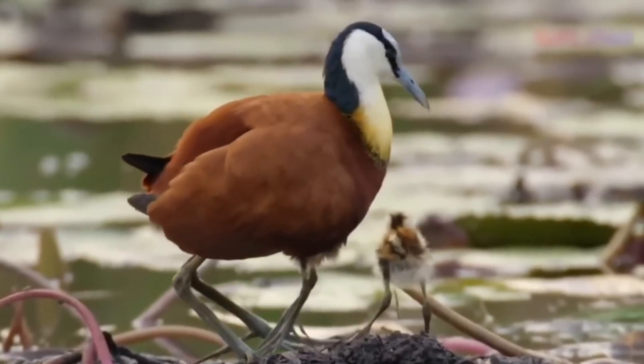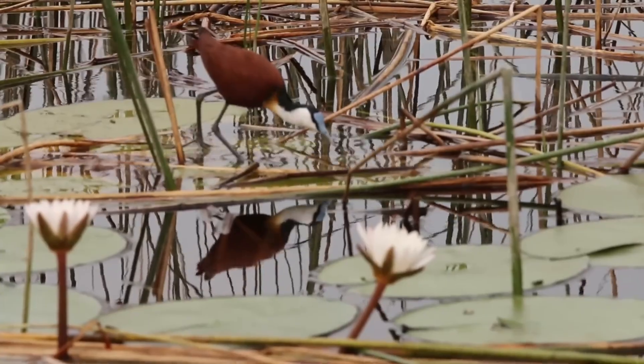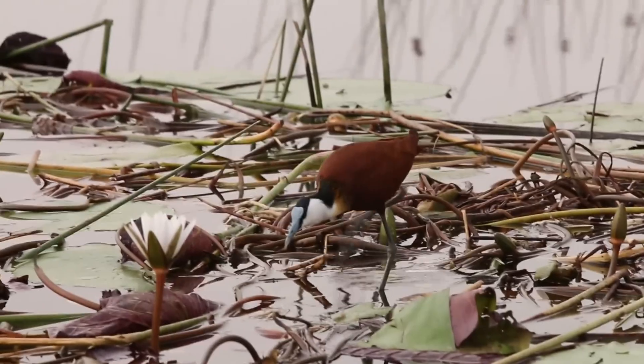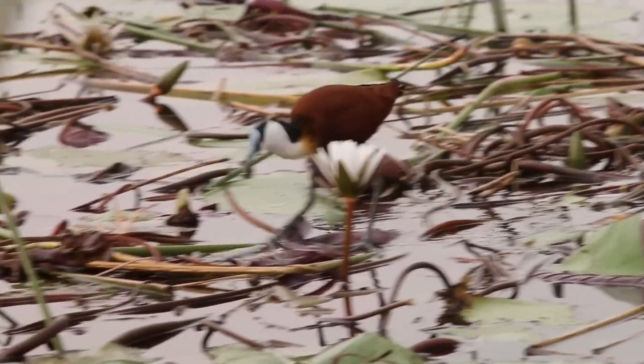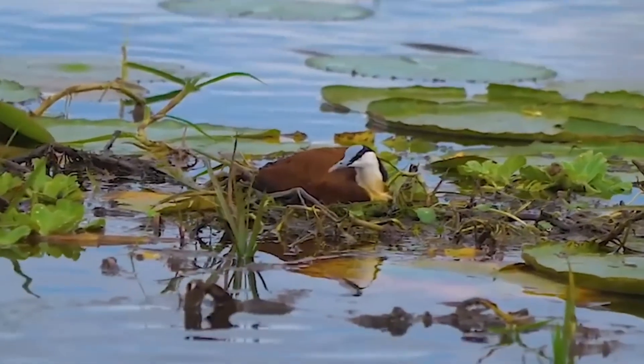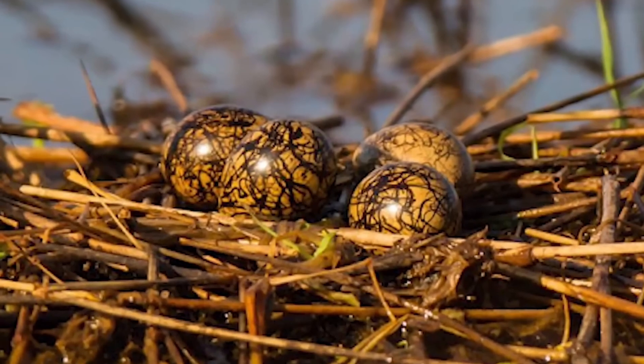Number 4: African Jacana. The female African Jacana is larger than the male and has multiple mates, leaving the male to care for the offspring — a unique arrangement among birds. This system evolved due to two factors: the lakes they inhabit are rich in resources, requiring minimal energy from the female to produce each egg, and either parent can incubate the eggs equally well.